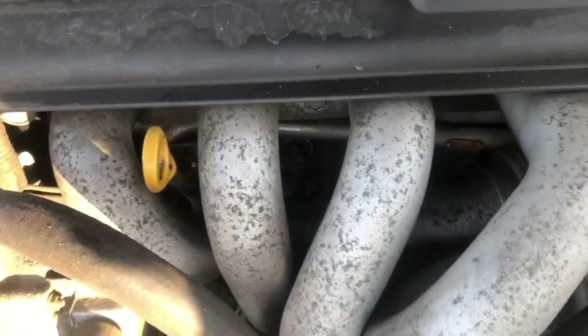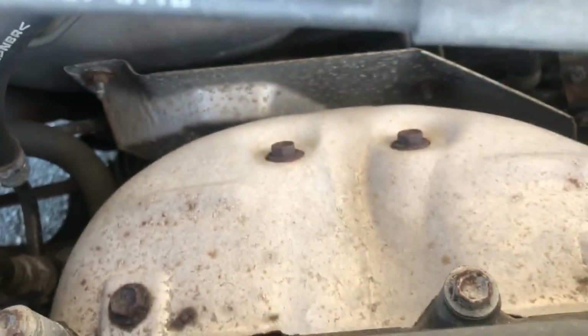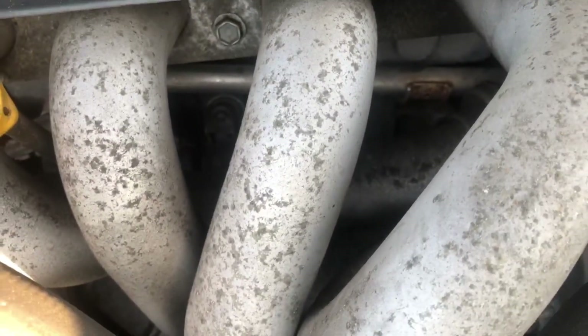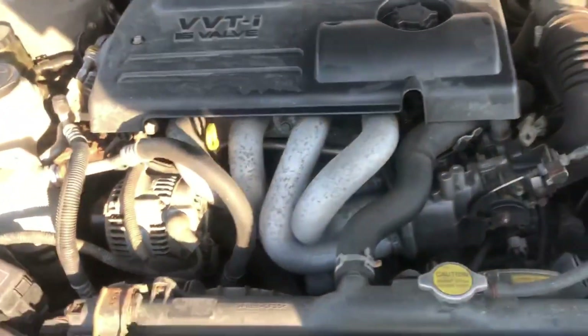We have the exhaust manifold in the back — you can see the heat shield there. The intake manifold is actually metal. I'm very surprised Chevy and Toyota did not cheap out on that.